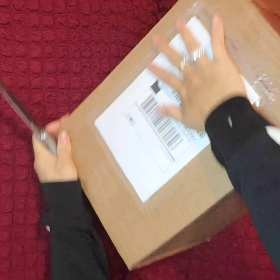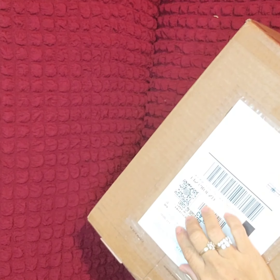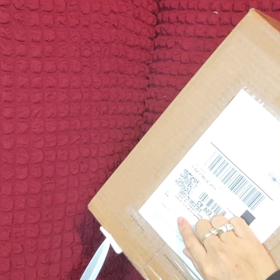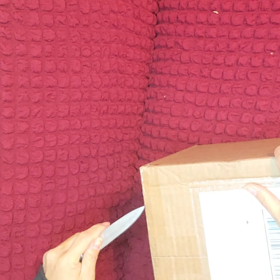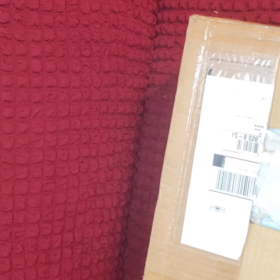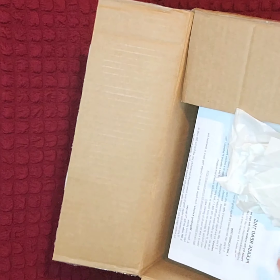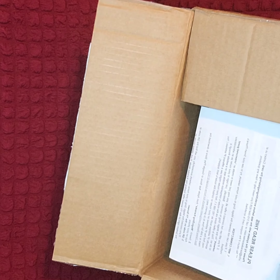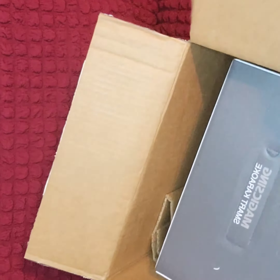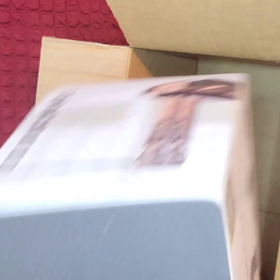Okay guys, let's open this — I haven't opened it yet, it arrived yesterday. Let's see. Wow, it's really well packaged with extra padding. Okay, wow, look at that guys.